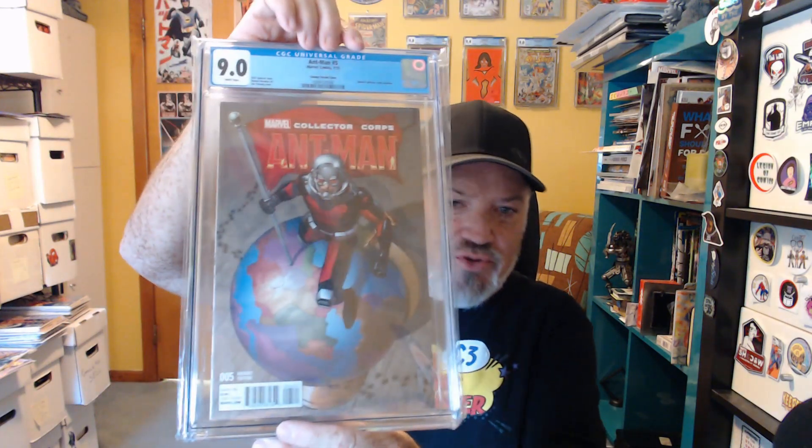The first slab was more of an impulse buy — it wasn't on my radar as a must-have, but it came up and nobody was bidding on it. It's Ant-Man number five in a 9.0. It's the Marvel Collector Corps exclusive, Nick Spencer story, Ramon Rosanas art, Jim Cheung cover. This is the Cheung variant cover and I love Jim Cheung's work, so I bought it. Why not?